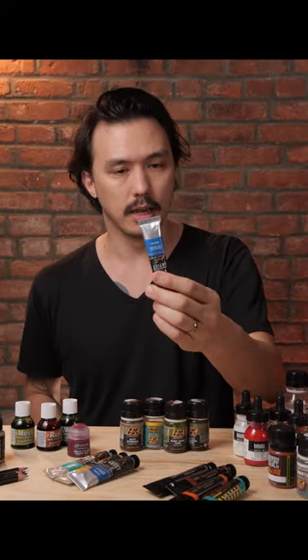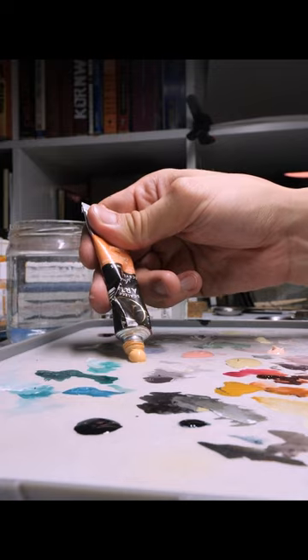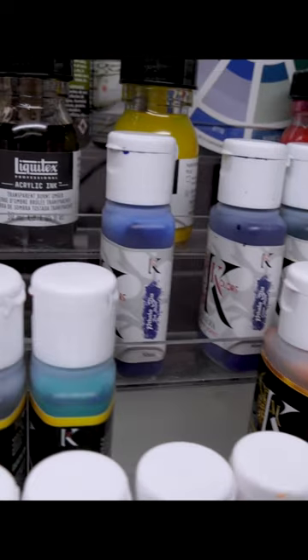However, inside their line they also have tube paints like this, which are much more like your classic oil paints that you can get. For storage purposes, bottles and stuff like that are so much more easy to have around than tubes.